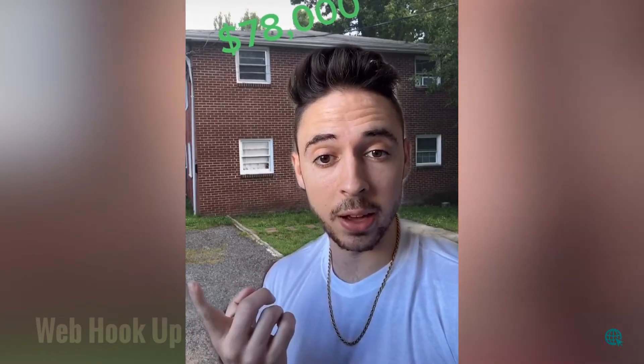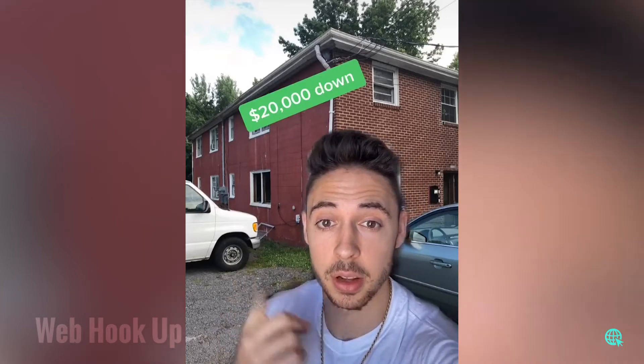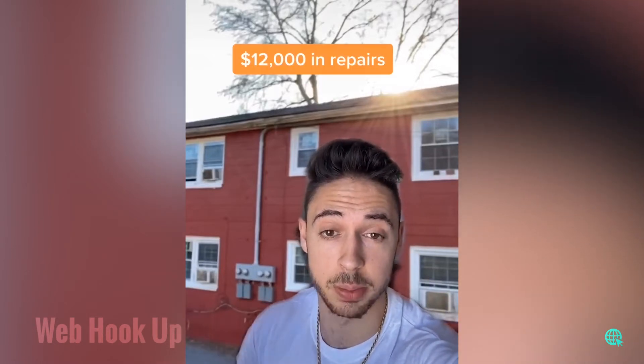How to own a rental property for $0. I bought this property in Petersburg, Virginia for $78,000. This property is a quadplex — it has four units — and I had to put 25% down, so I paid a $20,000 down payment. After buying it for $78,000, I put about $12,000 into fixing it up by putting in new windows, painting the outside, painting the inside, and doing a bunch of other small things.